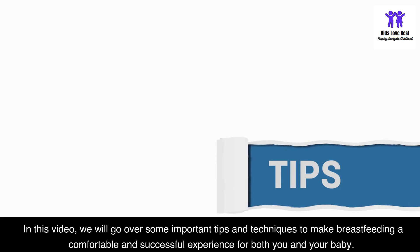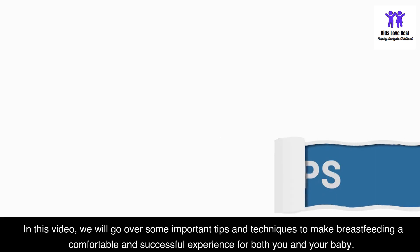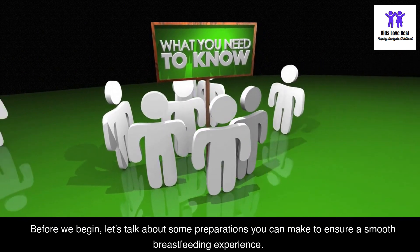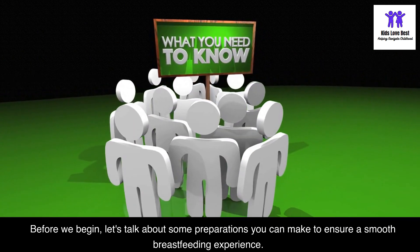In this video, we will go over some important tips and techniques to make breastfeeding a comfortable and successful experience for both you and your baby. Before we begin, let's talk about some preparations you can make to ensure a smooth breastfeeding experience.